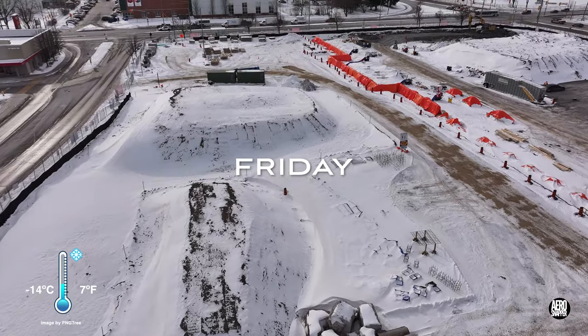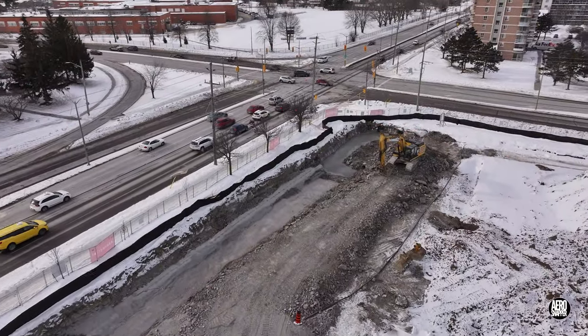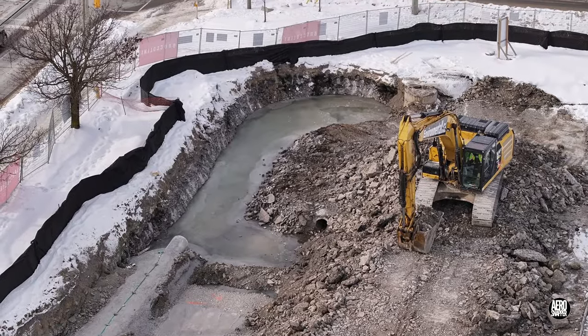Friday saw the site subjected to some of the coldest temperatures this year. Work to extend the new storm drain is temporarily halted. You can see both the old and the new lines here.